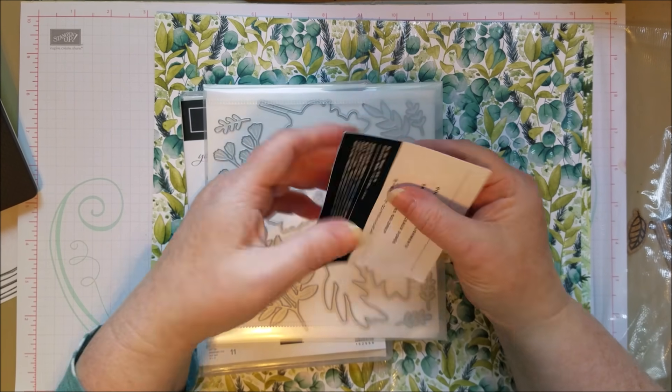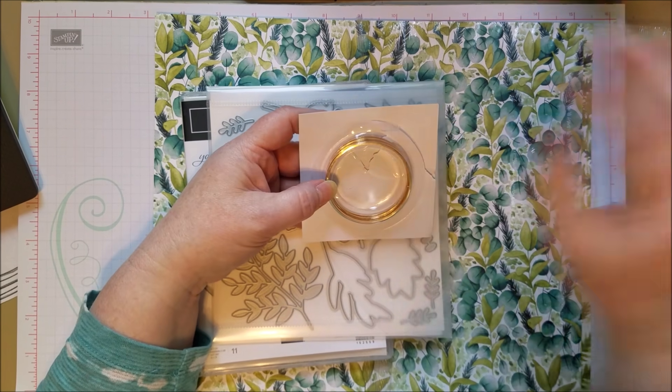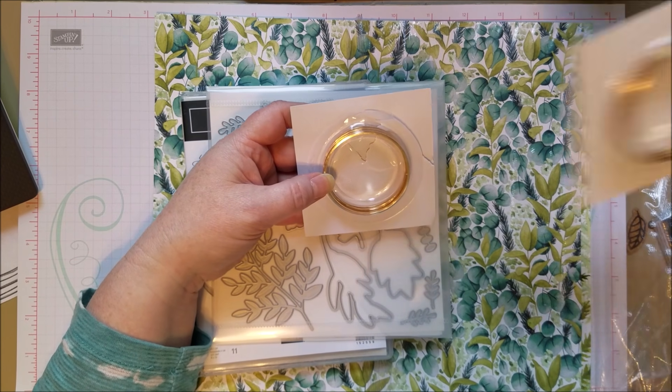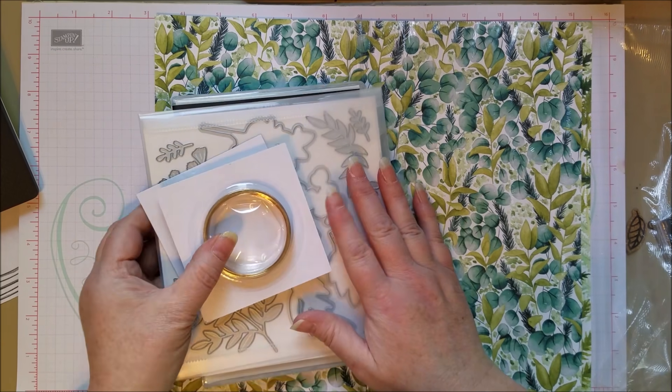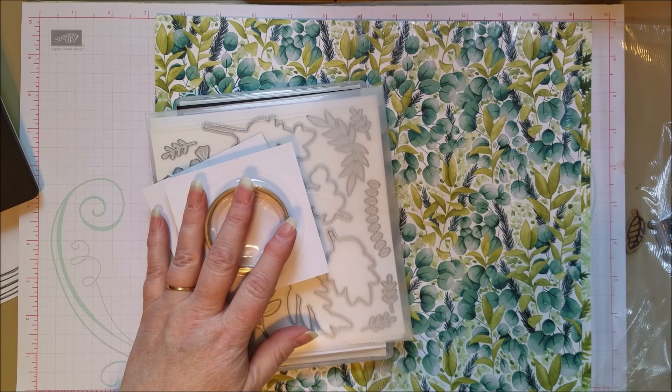I was thinking to myself, why would I want gold hoops? And now I'm kind of excited to try them in some techniques. If we get to start doing in-person classes again soon — I grabbed a couple to make sure to have enough for classes. I'm being optimistic. I miss all my stampers.